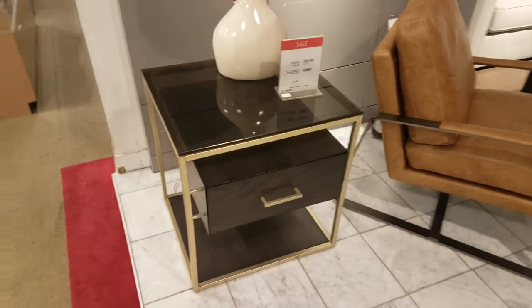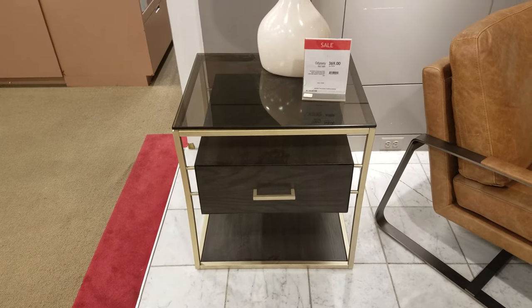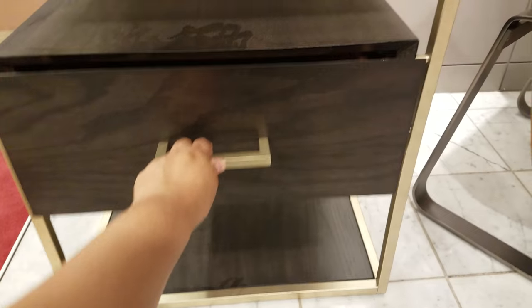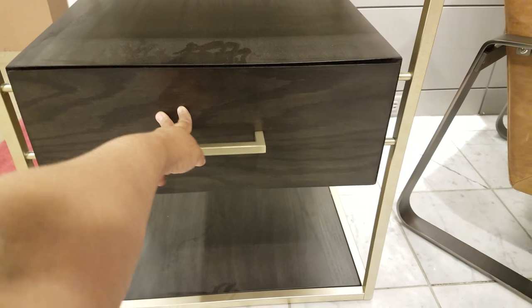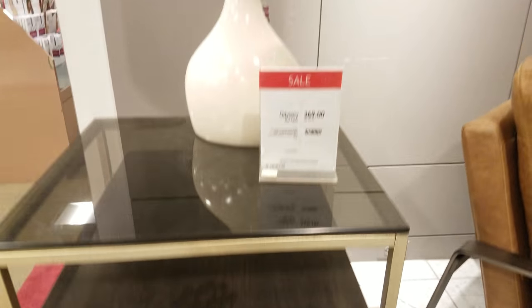Let's see — this table is going to be $369. It is kind of funky looking. Here's the middle drawer. I like the shape of it, but that's a little too pricey for me.